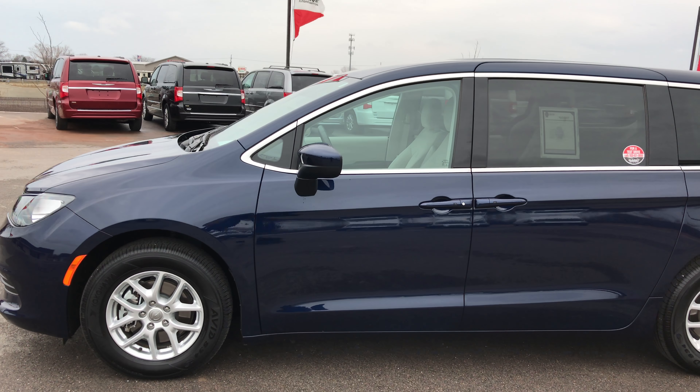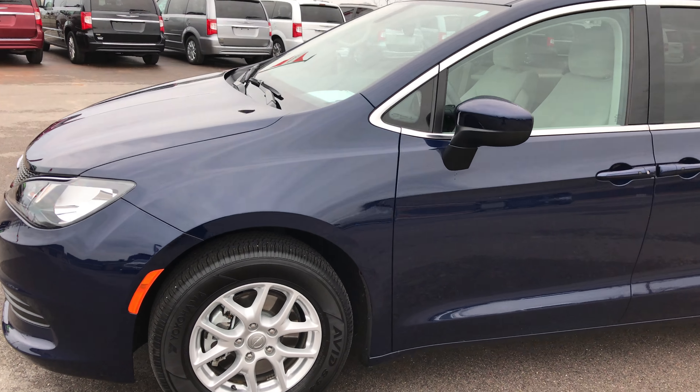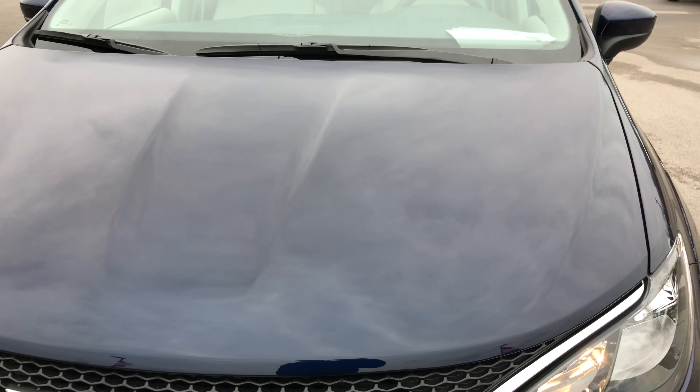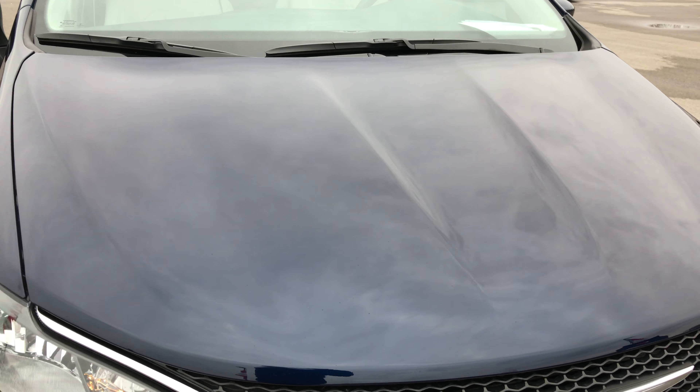This is stock number 7C58A, a 2017 Chrysler Pacifica Touring. This vehicle has the award-winning 3.6 liter Pentastar motor.